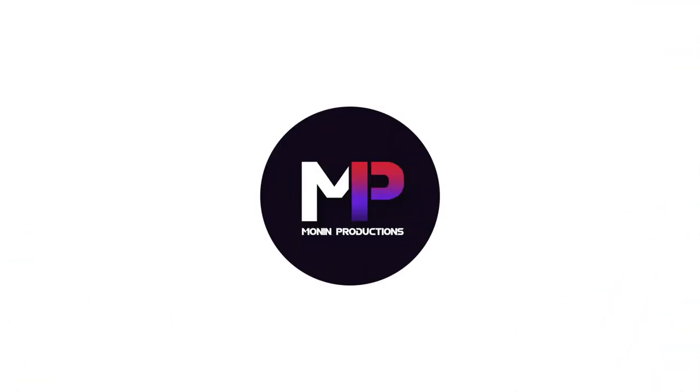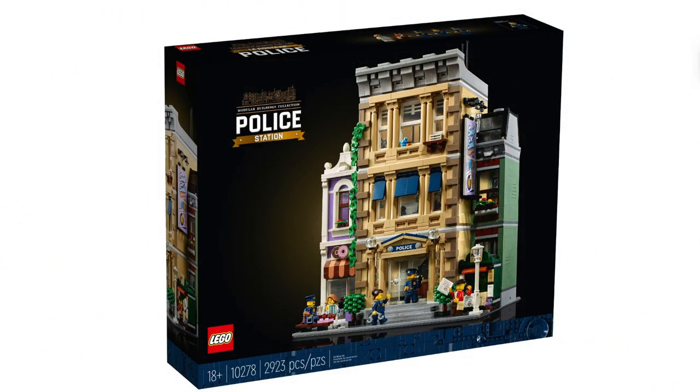I may not be buying the police modular building, but hear me out on why — it may be different than you think. What's up guys, it's Ryan, welcome back to another video. Today I'm going to be breaking down why, as of right this moment, the police modular building isn't really worth $200 to me. That may be totally different for you, so before you roast me in the comments, at least hear me out.